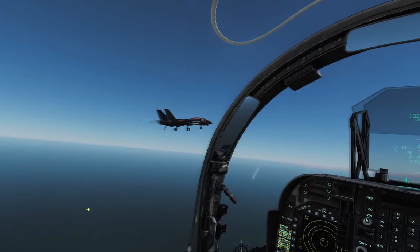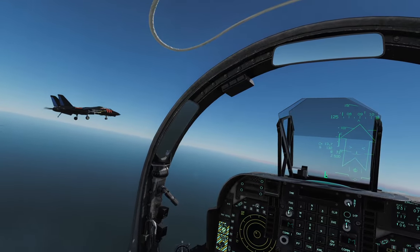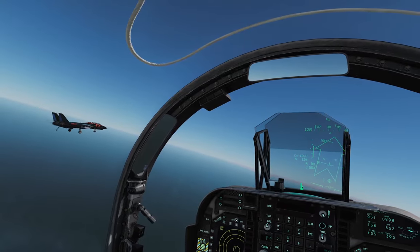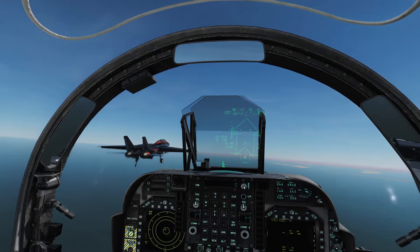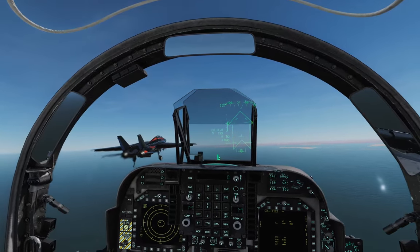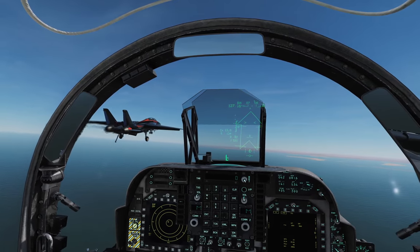Are you behind me? I'm only just realizing that you're behind me. I was like, what the hell is that moving next to me? It's funny seeing my throttle move by itself. I'm used to that in the Hornet, not so much the Tomcat.